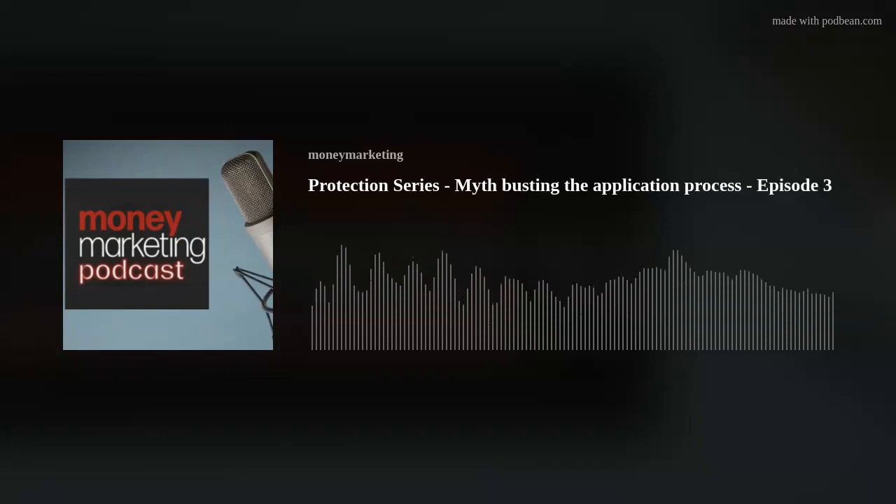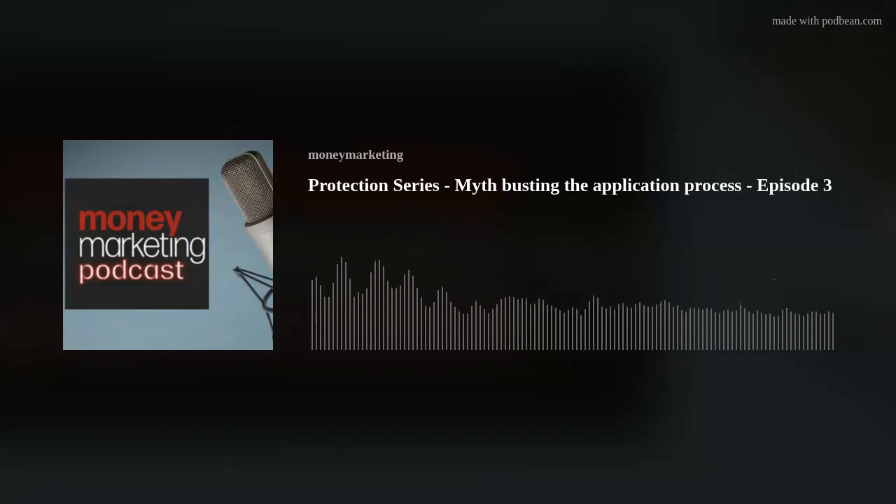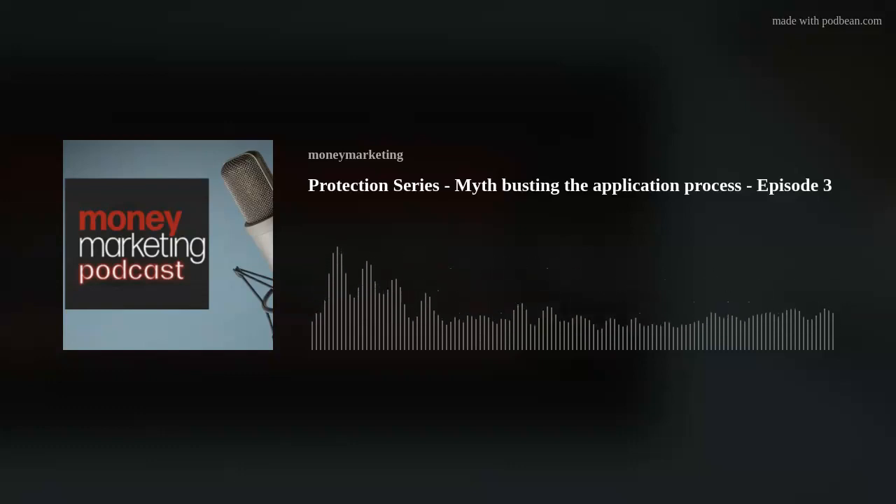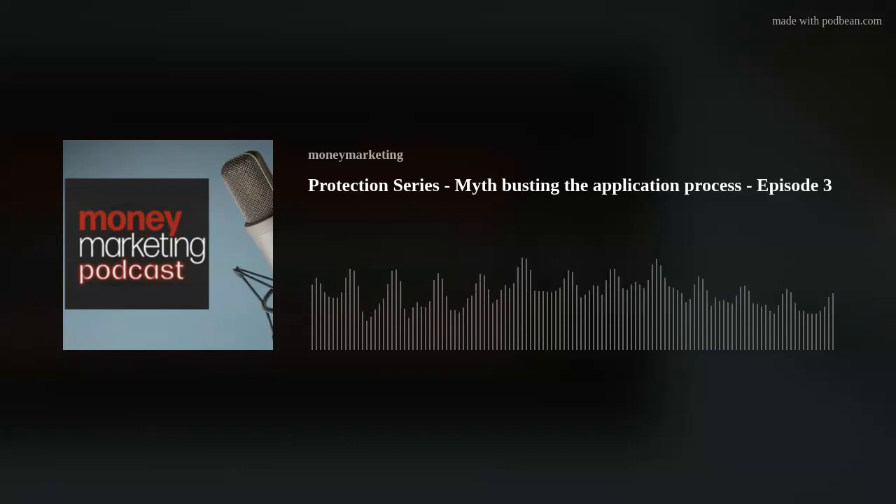Join us for the next episode in the series where we'll discuss how value-added services included with many protection policies can help reassure clients that they've chosen a good quality, value-for-money option. And if you want tools and resources to help support your protection conversations during tough times, visit advisor.royallondon.com/safehands.